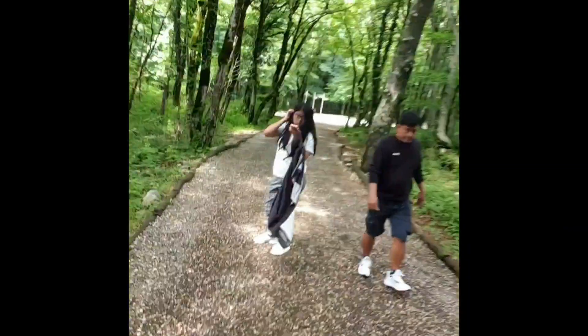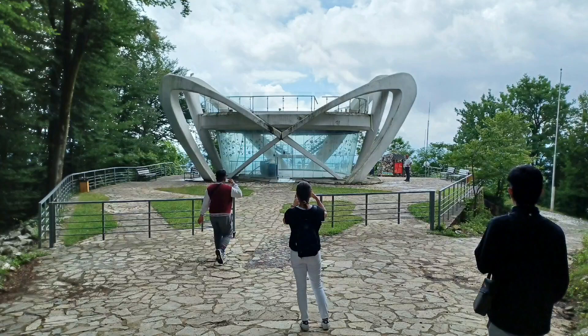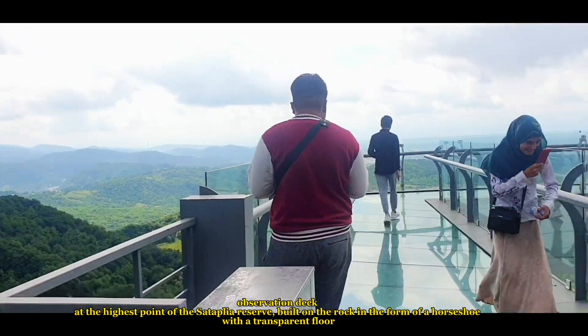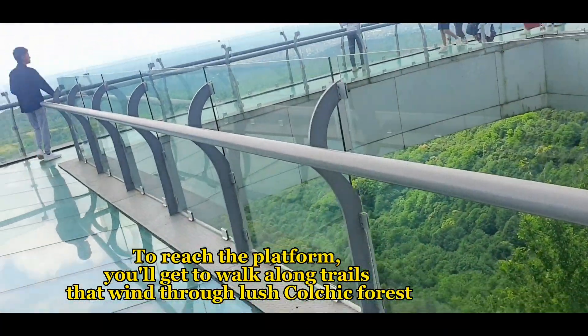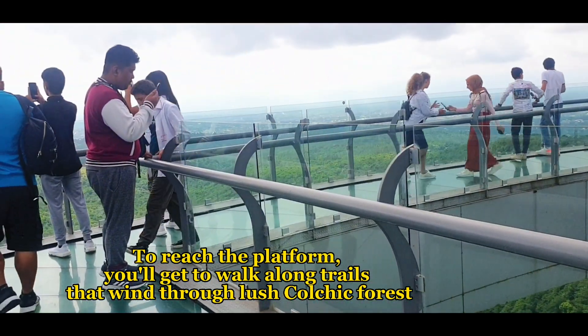Say hi to my vlog! Hi vlog! The observation deck is at the highest point of the Sataplia reserve, built on the rock in the form of a horseshoe with a transparent floor. To reach the platform, you'll get to walk along trails that wind through lush Colchic forest.